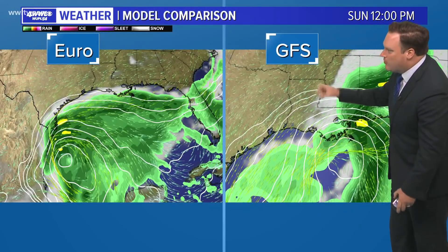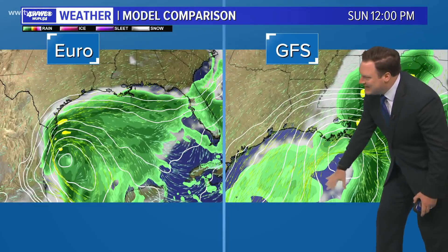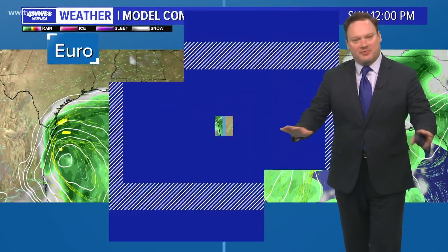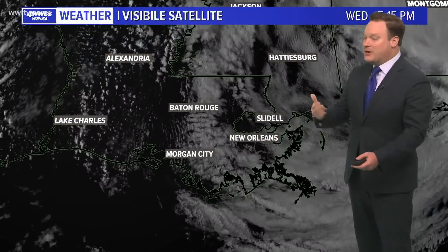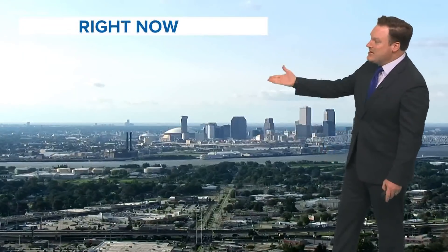There is a lack of agreement in the computer models with no consistency — yesterday models showed nothing forming, but now both the Euro and the GFS show a system trying to develop. At the same Sunday noon timeframe, the GFS has a system just off the Louisiana coast while the Euro shows something developing off the coast of Mexico. A lot of questions, nothing written in stone — but it's still September, the busiest month of hurricane season. We are starting to see some clearing from the clouds associated with Sally and a bit more sunshine right now.